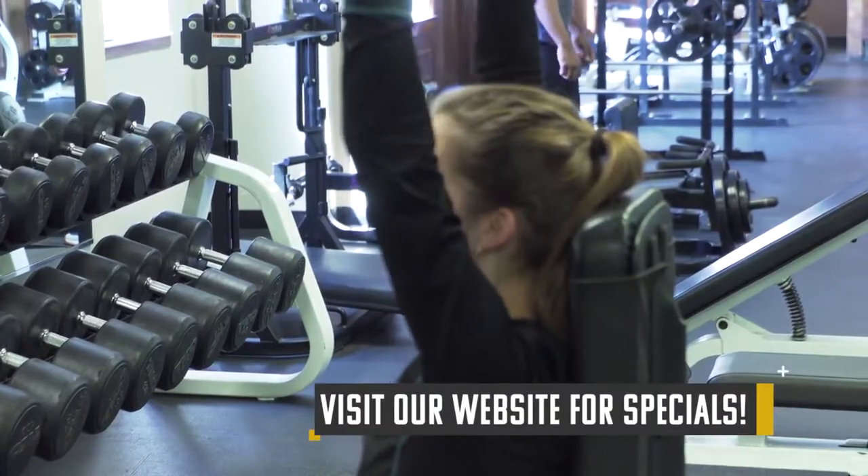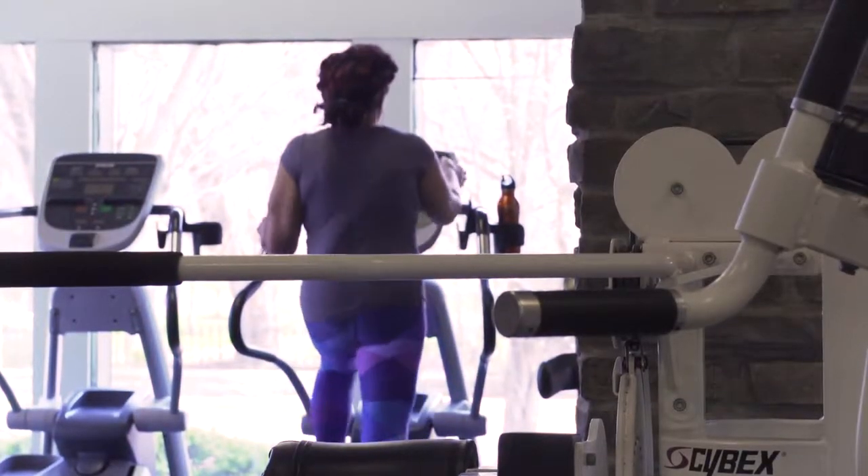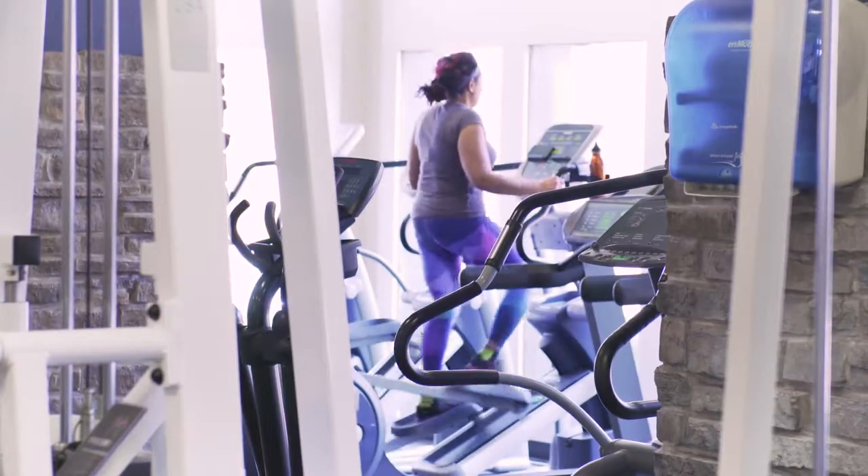All our classes are included with the membership. We offer aerobics classes, Zumba, Pound, yoga, cycling, just to name a few. We also have massage therapy on site, and in the summertime you get access to the outdoor swimming pool and hot tub.